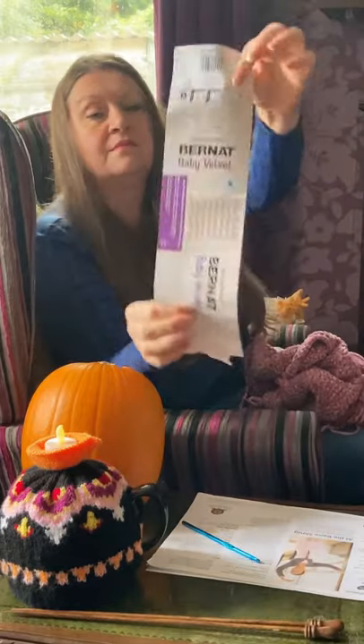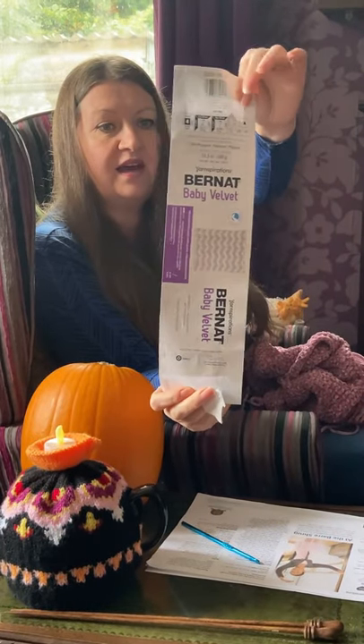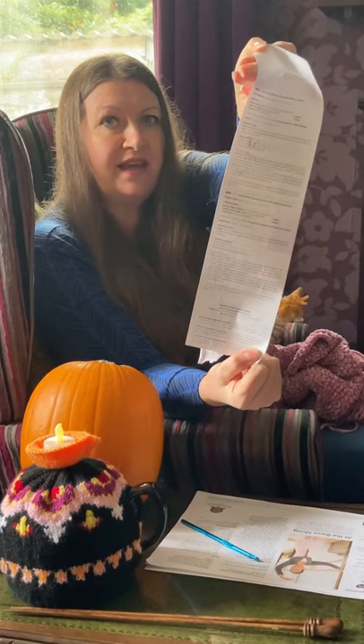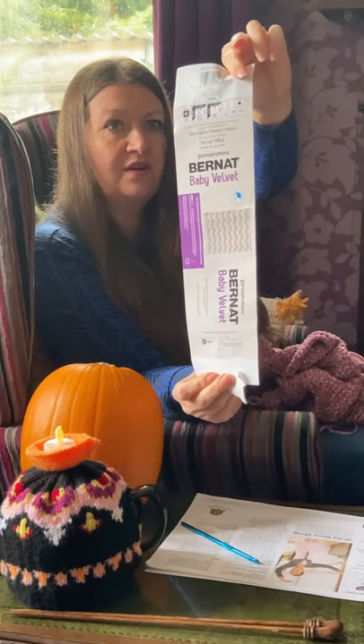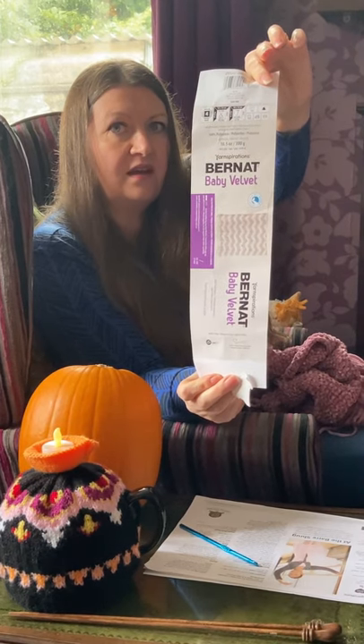Here's the yarn — it's Baby Velvet and on the back there's a free pattern to make a blanket, which is really cool. I've got a link to what the yarn is and where to get it at the bottom.